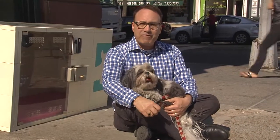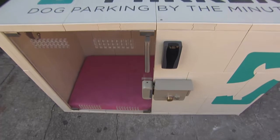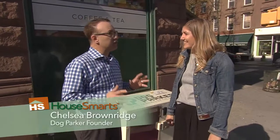We all want to spend more time with our pets — that is a great thing — except you get home from work and you have 4,854 errands to run. Now we can do both at the same time: spend more time with our pets and run those errands safely. So Chelsea, how did you come up with this idea?